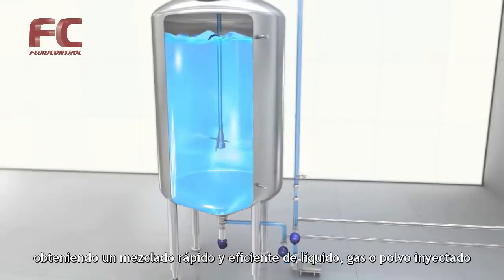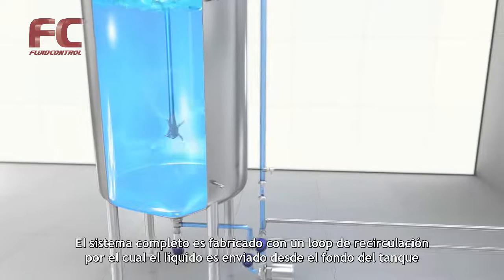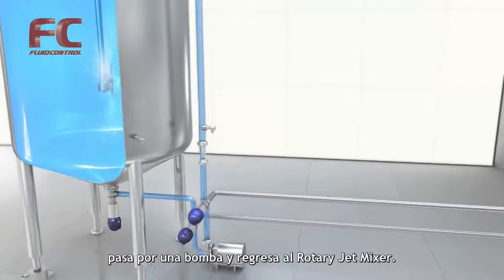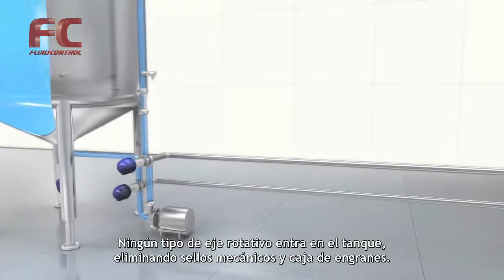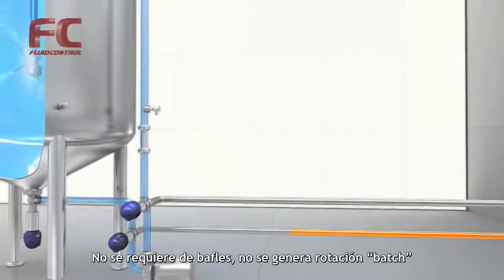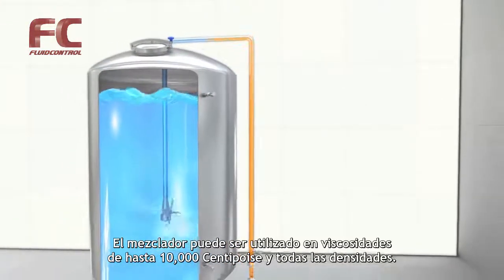This three-dimensional jet rotation makes the jets reach the entire tank, resulting in fast and efficient mixing of the injected liquid, gas or powder. The complete system is built with a circulation loop, through which the liquid is circulated from the bottom of the tank through a pump and back into the rotary jet mixer. No rotating shaft enters the tank, eliminating shaft, mechanical seal and gearbox. No baffles and no batch rotation. The mixer can be used in viscosities up to 10,000 centipoise and all densities.